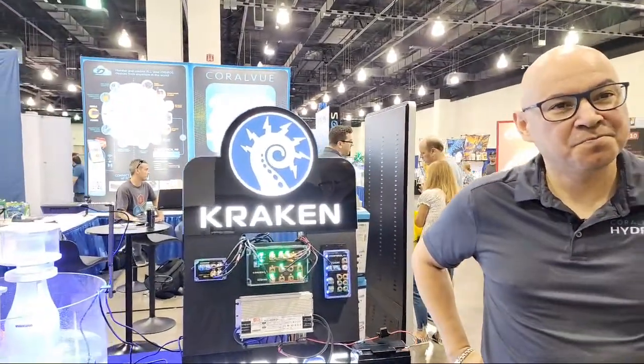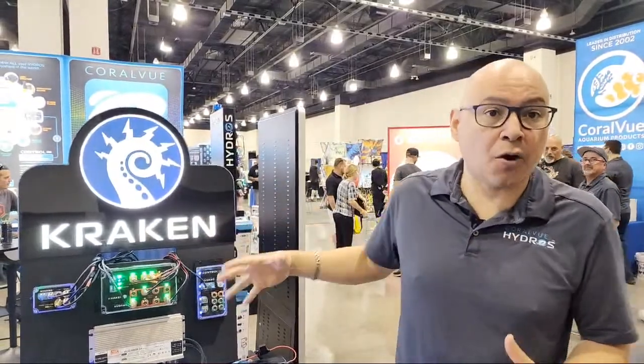Congratulations on the big launch — it was amazing. We have known about the Kraken for over a year and my lips were tingling because I wanted to say something about it for so long. The Kraken was actually developed at the same time as the X4, but the chip shortage and COVID hit, so I've actually been running a built Kraken at home for over three years.